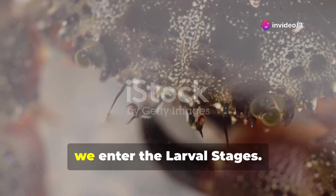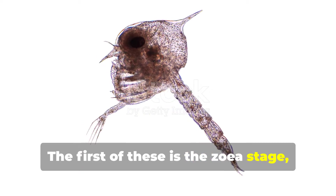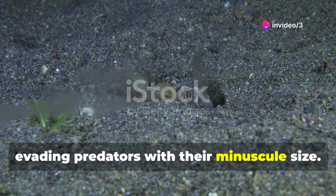As the eggs hatch, we enter the larval stages. The first of these is the zoea stage, where the larvae are microscopic, drifting in the ocean's currents, evading predators with their minuscule size.